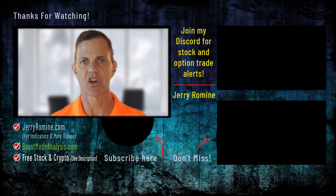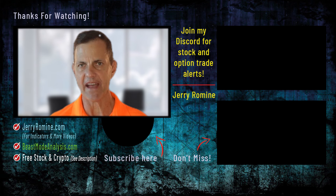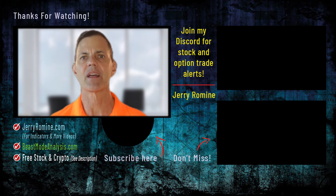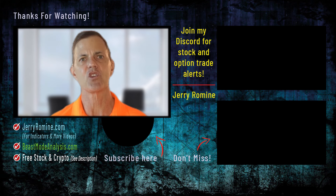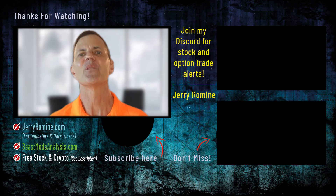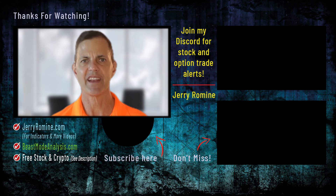Understanding option premiums is just the start — they're your foundation in the vast world of options trading. Stick with me and we'll explore more concepts like in the money call and put options in our next videos. Trading options can seem daunting, but with each lesson, you'll become more confident in your ability to navigate this exciting market. Thanks for watching. Remember, the key to mastering options trading lies in continuous learning and practical experience.